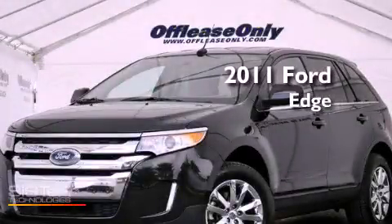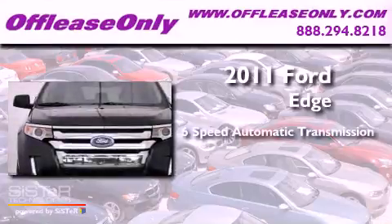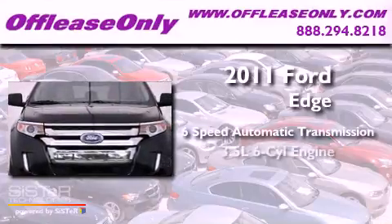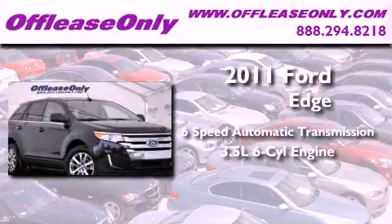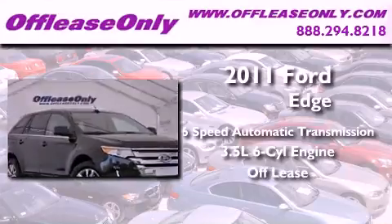This is a 2011 Ford Edge. This vehicle has seating for five adults, a 3.5-liter V6, and having just come off lease, this Ford is in like-new condition.